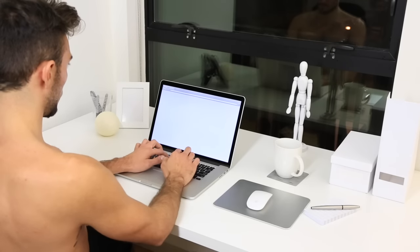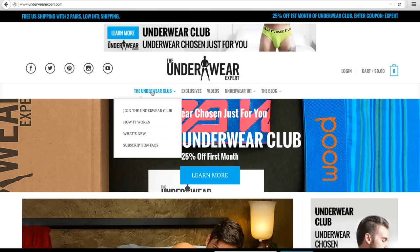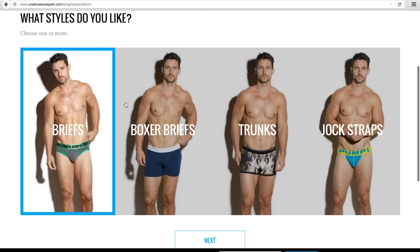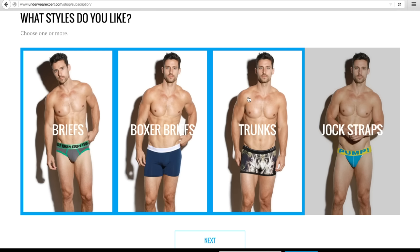Joining the underwear club is as easy as a few simple clicks. Just head to UnderwearExpert.com and select 'Join the Club.' Choose as many styles as you like. If you choose more than one, we'll make sure to vary what we send you.